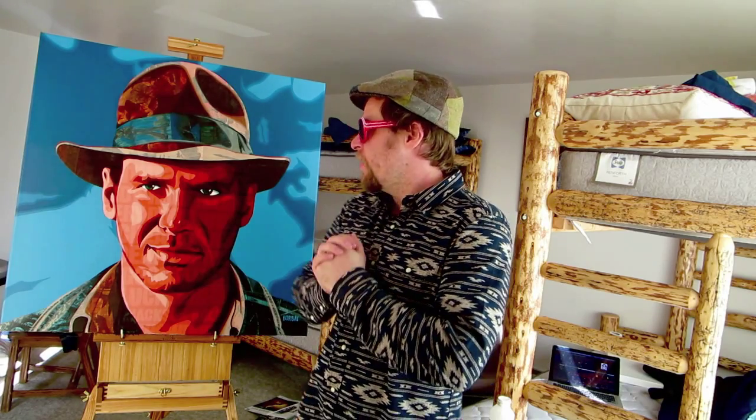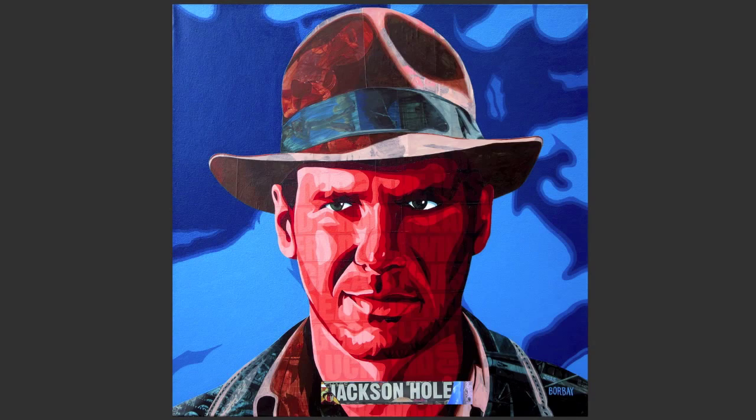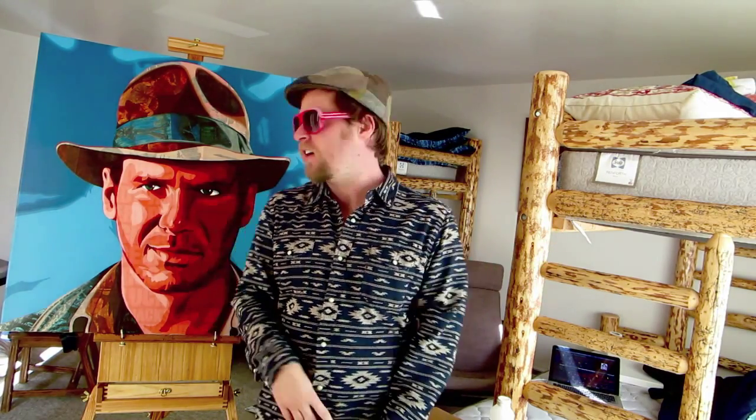The reason that I painted Indiana Jones when I came here to Jackson Hole was that Harrison Ford is a major fixture in Jackson Hole — he was one of the first people to buy up large swatches of land. He's a really well-liked person in the area. I figured, hey, I wanted to paint Harrison Ford forever, and what better time than to do it in his own backyard.